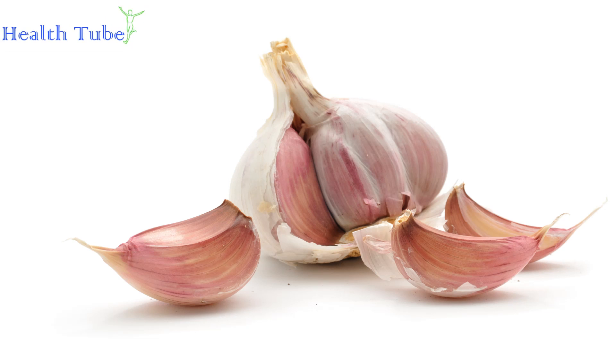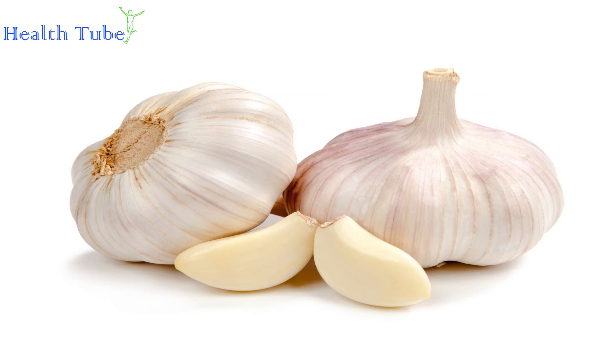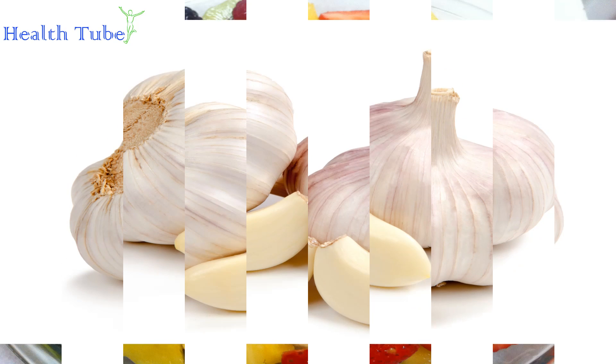Garlic. Garlic is very beneficial for boosting the production of white blood cells. You can consume both raw or cooked garlic to enhance your immunity. Garlic contains a good amount of allicin that not only helps to increase white blood cell count but also strengthens your existing cells.